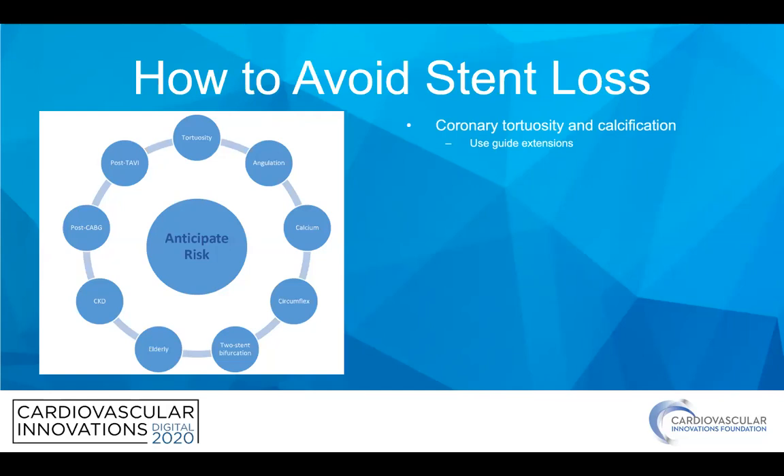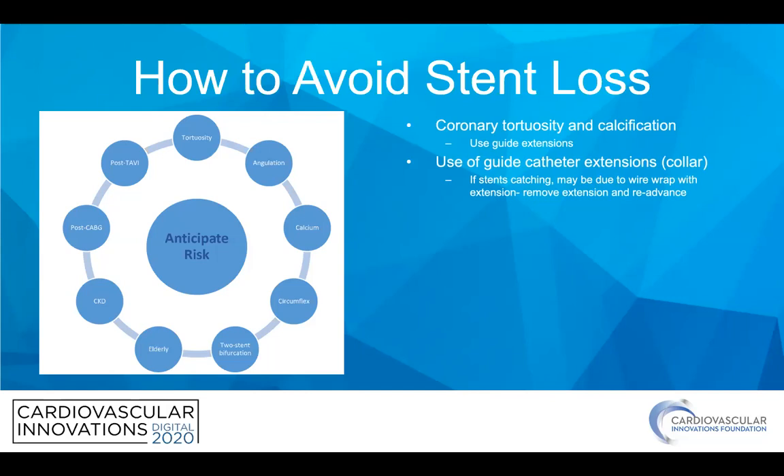How do we mitigate some of these? There's been increasing use of guide extensions to navigate tortuosity and calcifications. There is a caveat — there's a collar that can catch gear, especially if you have a mismatch between the guide extension and guide size. You can also get wire wrap more easily when using more than one wire. So keep that in mind depending on where you're catching and not able to advance your gear.